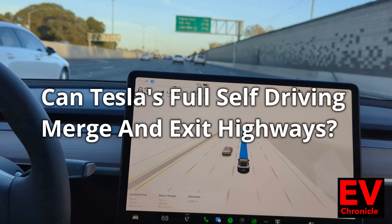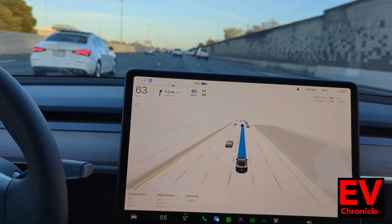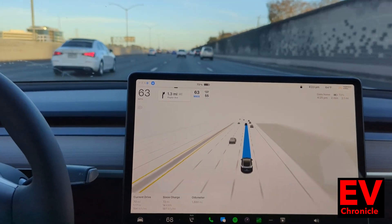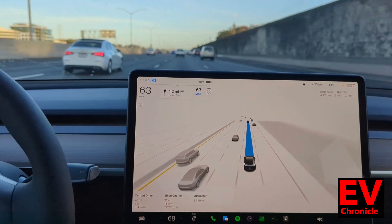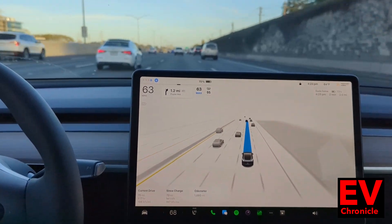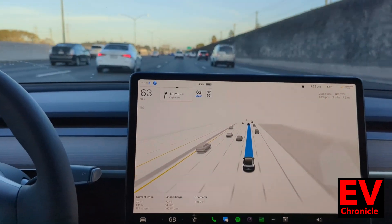This is Tesla Full Self-Driving 11.4.4, showing how the vehicle merges over on its own autonomously for an exit coming up at Poplar Avenue at about 1.3 miles. Sometimes it will do it a little bit later than I would, but we'll see what happens here — let's see when it starts merging over.